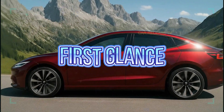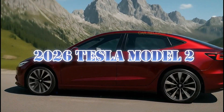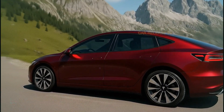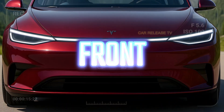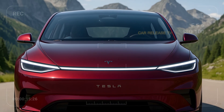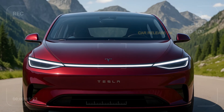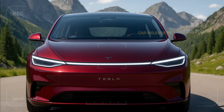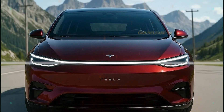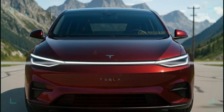At first glance, the 2026 Tesla Model 2 looks like a mini Model 3. But the closer you look, the more futuristic it gets. The front fascia is ultra clean — no grill, just a continuous LED light bar stretching from end to end, giving it that signature Tesla stare. Those sharp LED headlamps and the midnight cherry red paint give it a premium vibe that punches way above its price class.